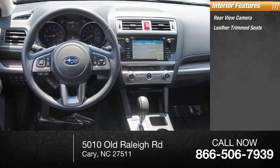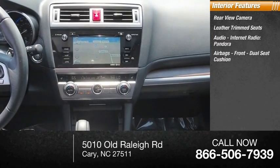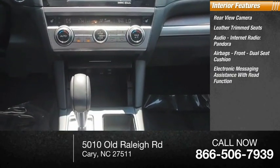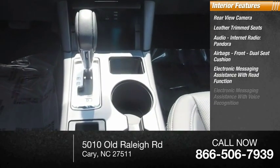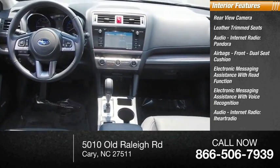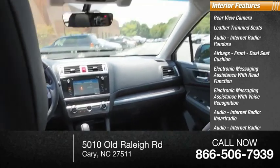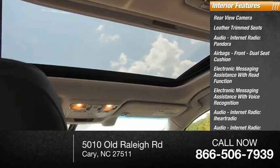Inside you'll find a rearview camera, leather trim seats, airbags with front dual seat cushion, electronic messaging assistance with read function and voice recognition, audio internet radio with Pandora, iHeart Radio, Stitcher, and AHA, plus cruise control.